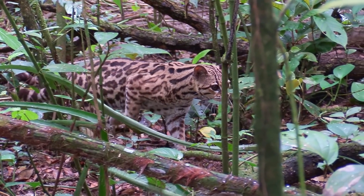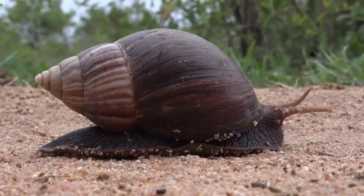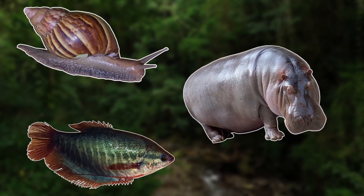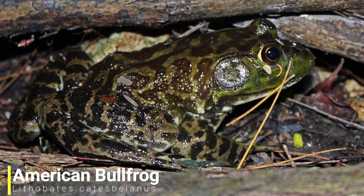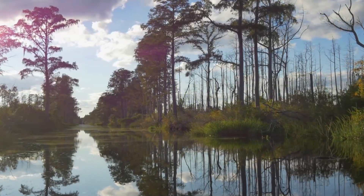Many predators happily feed on snails but the giant African snail is so large that many predators struggle tackling this species. So although they make strange yet interesting pets, you should never release them into the wild. For our next species we'll be heading over to North America as we have the American bullfrog. These amphibians typically inhabit permanent water bodies such as swamps, ponds and lakes.